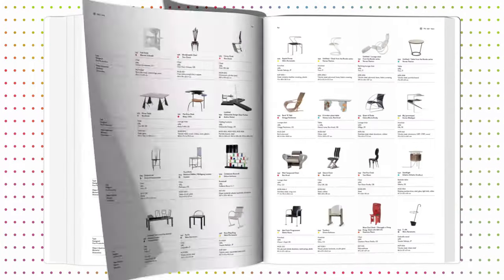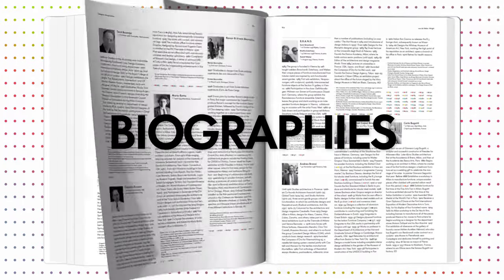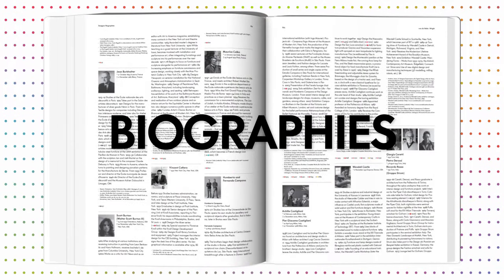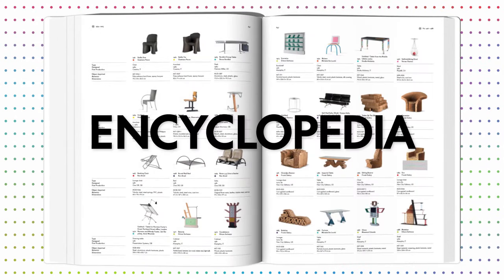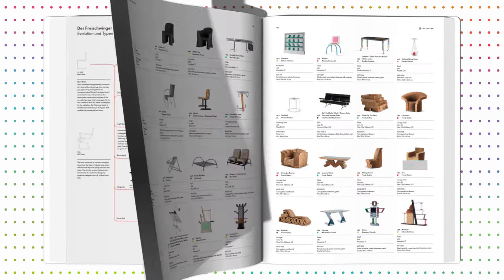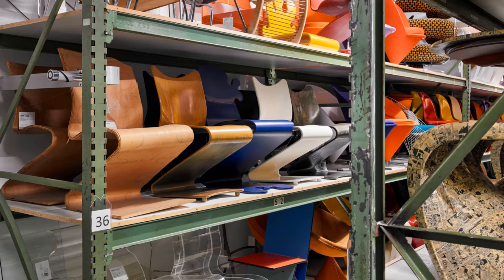The publication is enriched by an annex containing designer biographies, bibliographies, a glossary of manufacturers, as well as information graphics offering an entirely new visual approach to the evolution of furniture. The infographics include timelines and evolution of typologies of furniture, like the history of the cantilever chair and the monoblock, and illustrate the latest academic research.